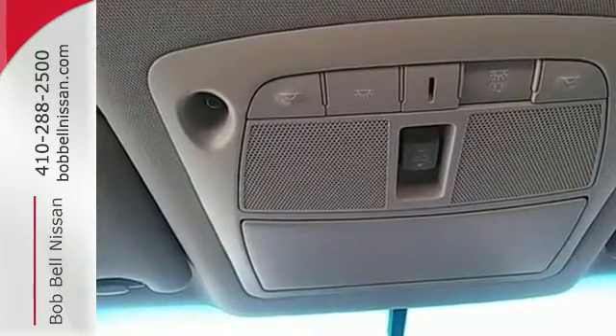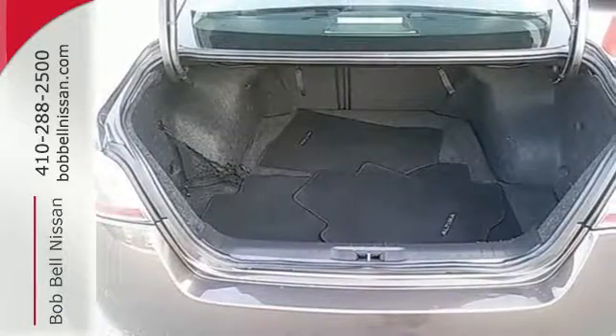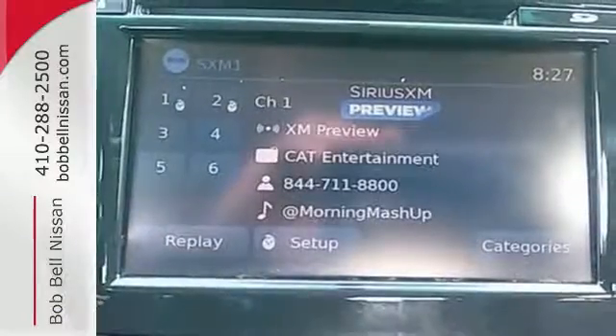Plus, it has impressive technology like push button start, an advanced drive assist display, Bluetooth, an advanced airbag system, and active understeer control.